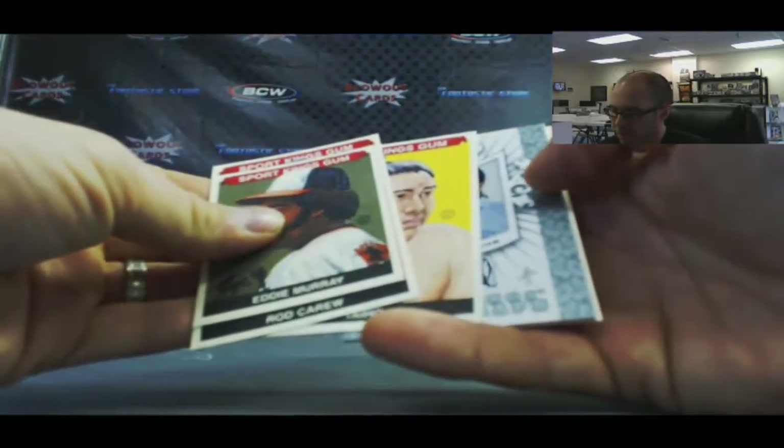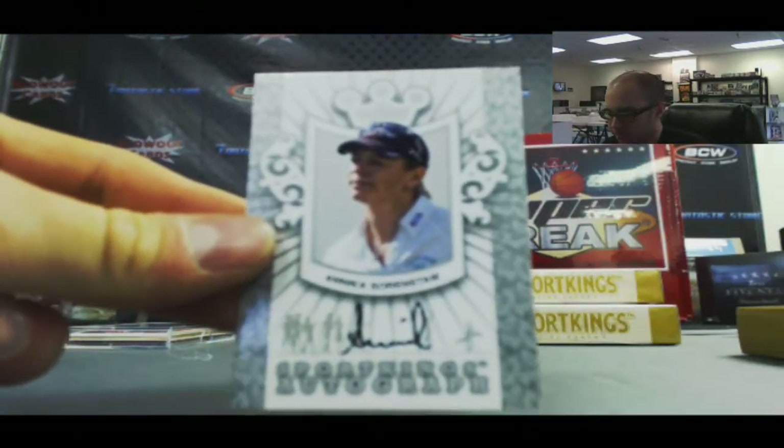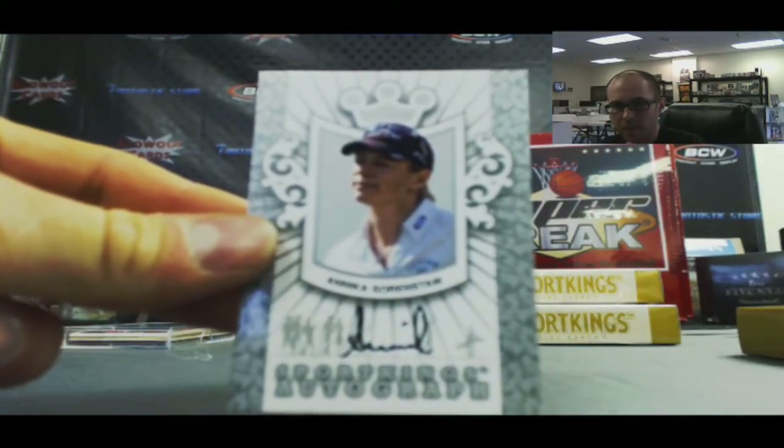AMRA mini, and an autograph of Annika Sorenstam. Silver. Annika.